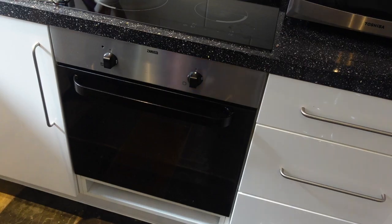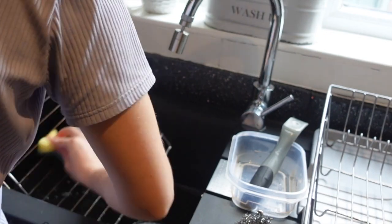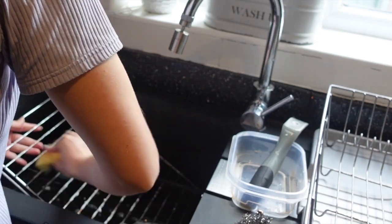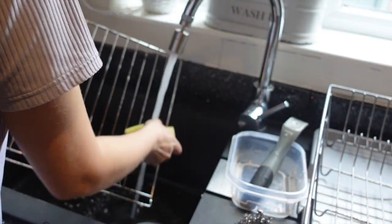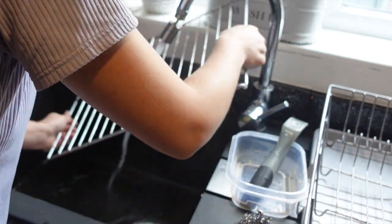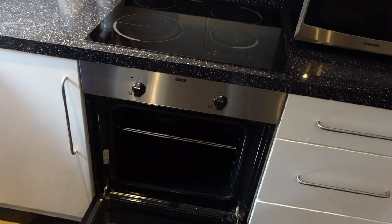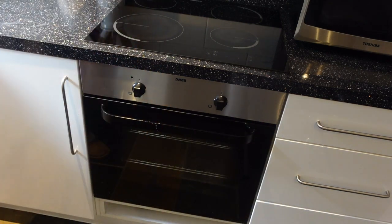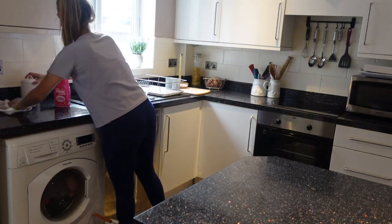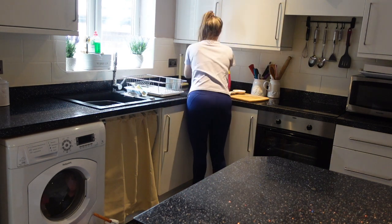Next I'm just cleaning the oven trays with Fairy liquid and a sponge, and then putting them back in. I'm finishing off by cleaning the sides of the kitchen that I didn't do originally, making sure everything is in its rightful place and any marks on the walls are removed.